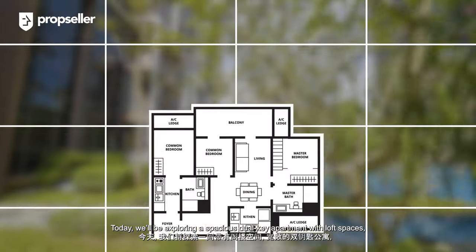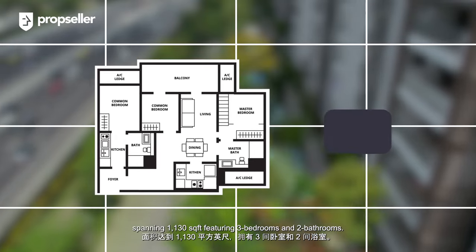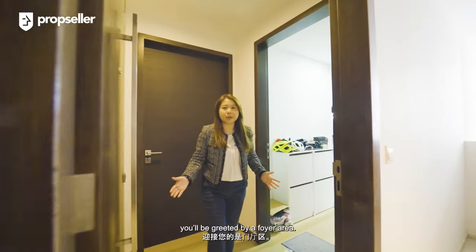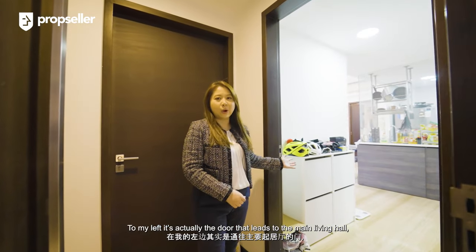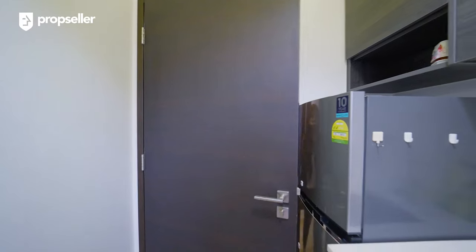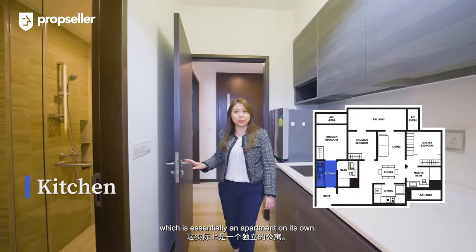Today, we'll be exploring a spacious dual-key apartment with loft spaces spanning 1,130 square feet, featuring three bedrooms and two bathrooms. Upon entering the unit, you'll be greeted by a foyer area. To my left is the door that leads to the main living hall, and to my right is the studio apartment. Let's begin the home tour with the studio room first, which is essentially an apartment on its own.